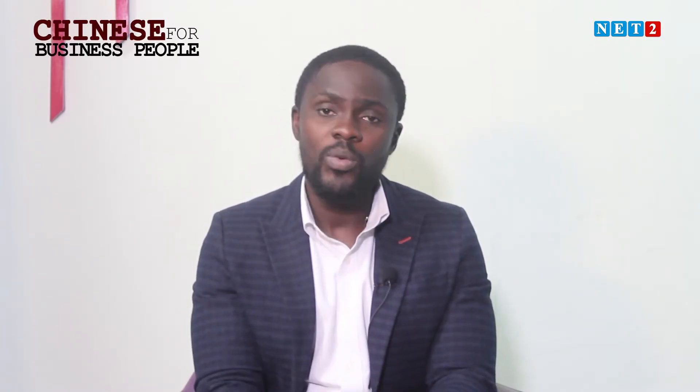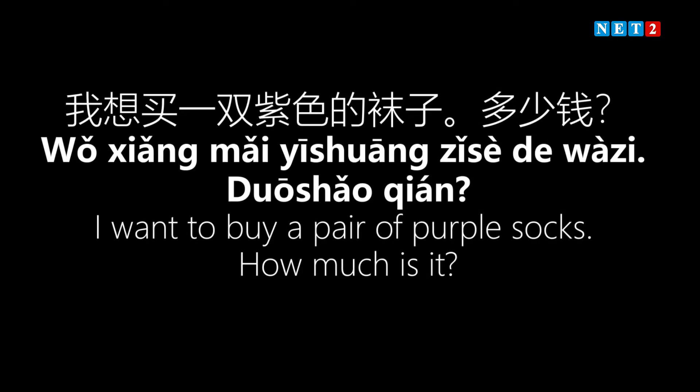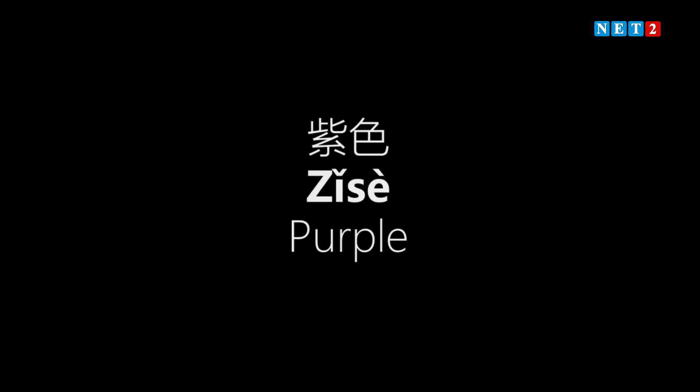Assuming you approach the attendant and ask for whatever it is that you want to buy, let's use this example: 'I want to buy a pair of purple socks. How much is it?' Before we go into the full sentence, let's break it down. What's purple? Purple is 'sǐ sè' — remember we covered this in our lesson on colors.